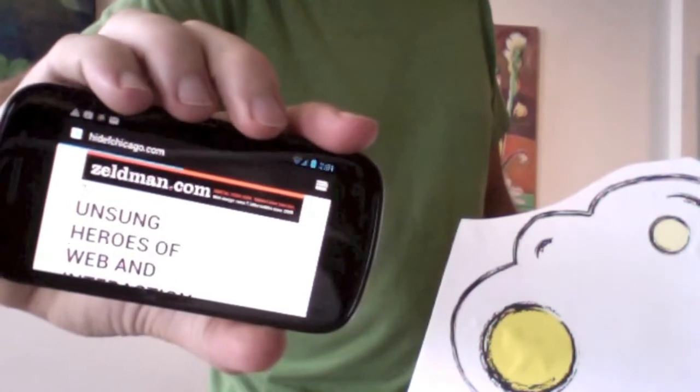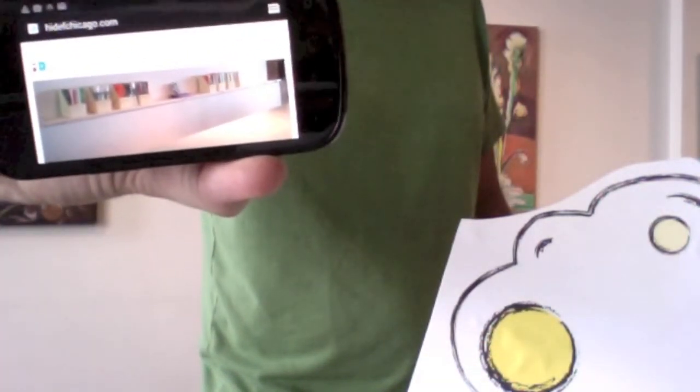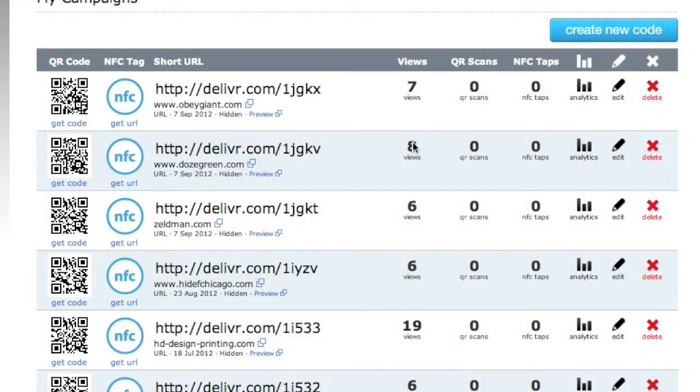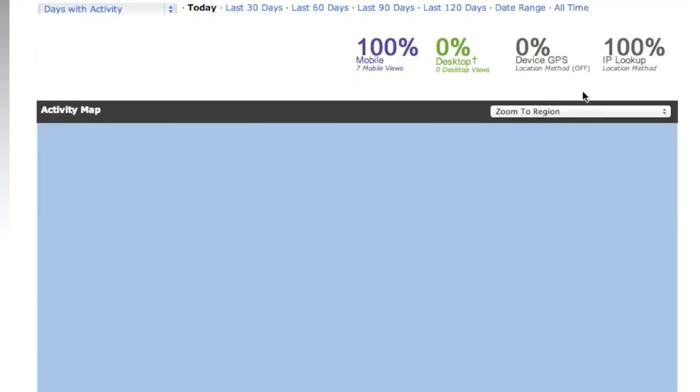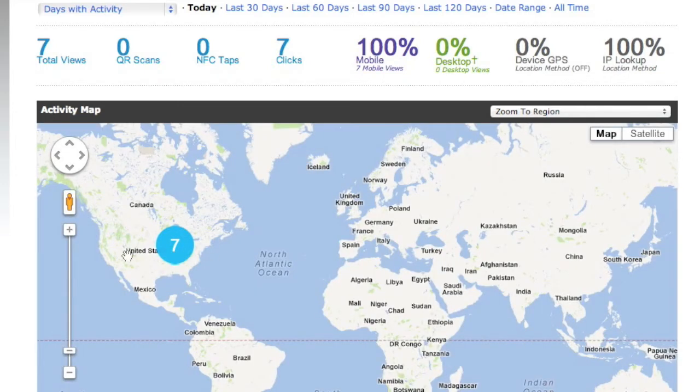What you're going to see next is the result of all those taps. Each time you tap on that tag or that yellow dot, it's going to be tracked in your campaign. So Obey Giant, you see, has seven views. And you can even go into the analytics and see where they were in geolocation.